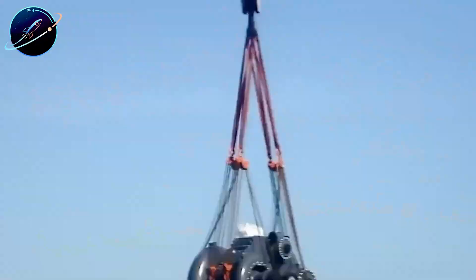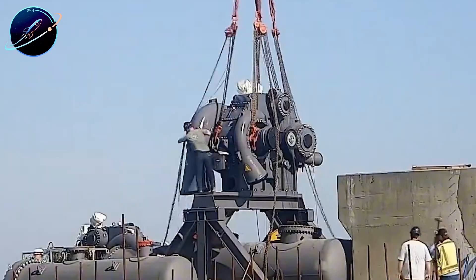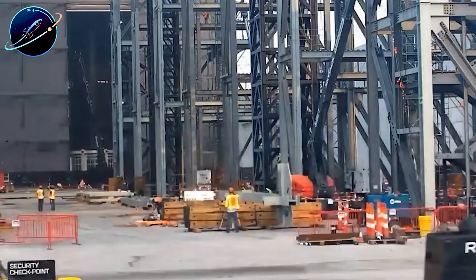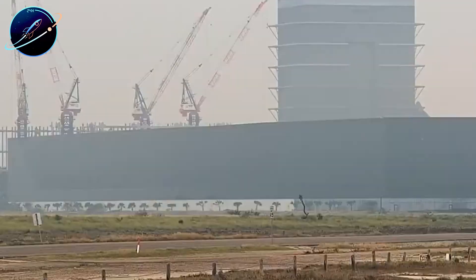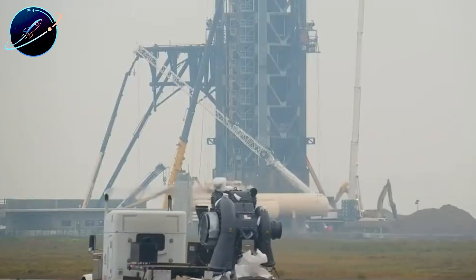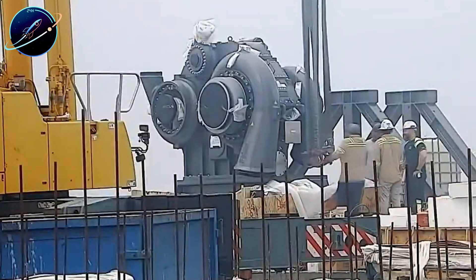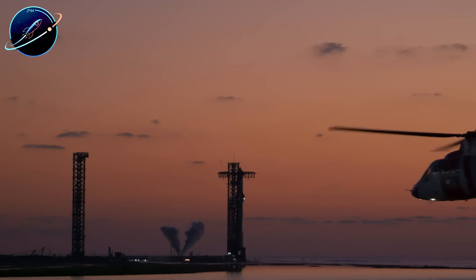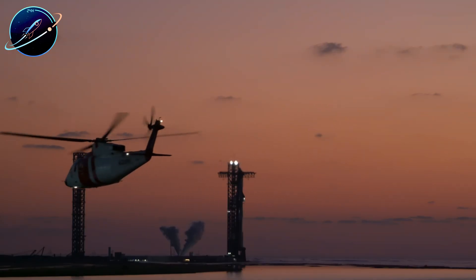Overall, 2026 is shaping up to bring the biggest transformation Starbase has seen since SpaceX first acquired land in Boca Chica back in 2014. We're witnessing the evolution from an experimental test site into a fully industrialized launch complex built for Starship at operational scale — but with rapid expansion comes scrutiny.